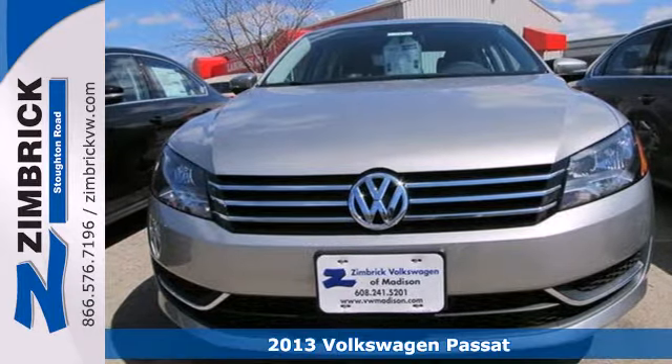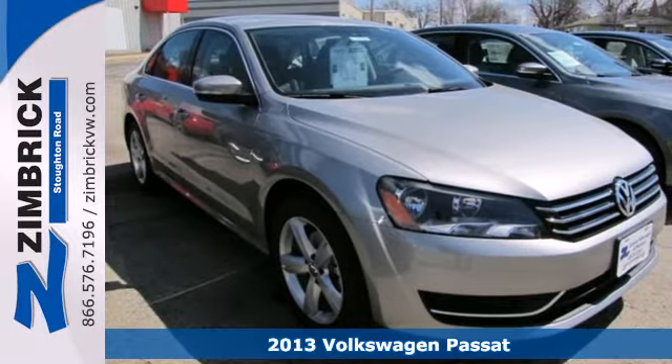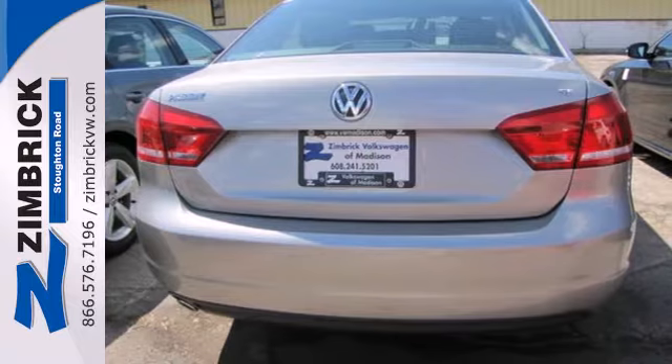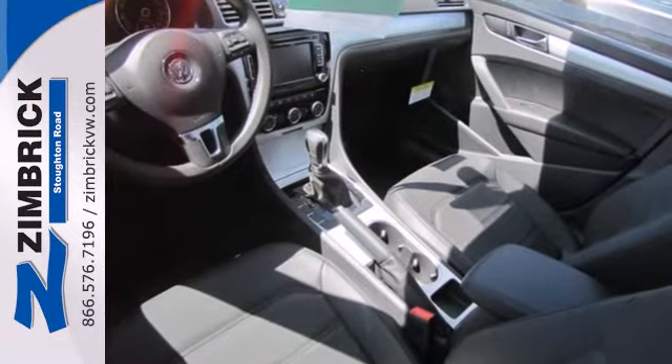It's a 2013 Volkswagen Passat. Timelessly elegant, yet sensationally sophisticated. This Passat makes a stunning impression with its high-class, dynamic design. This is the sort of elegance that is difficult to find.